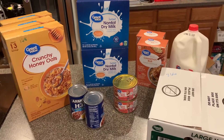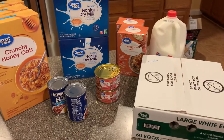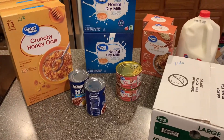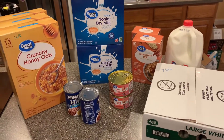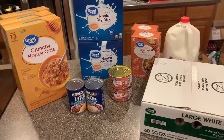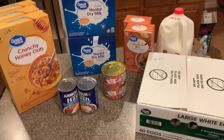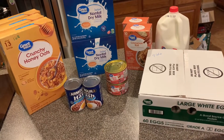Hey y'all, I wanted to show you just a quick Walmart pickup run that I did today. I just got some items to top off some things in my pantry and in my refrigerator. I was thinking this would be my first World War III haul, but I just got these things to top off my pantry.